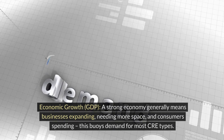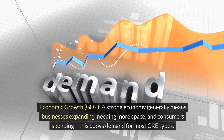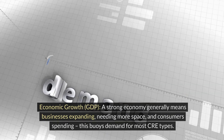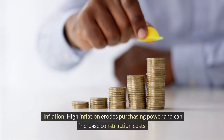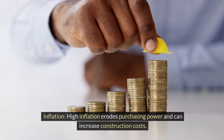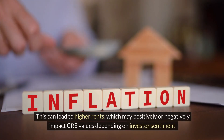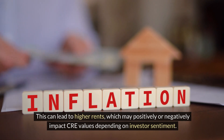Economic growth and GDP: a strong economy generally means businesses expanding, needing more space, and consumers spending. This buoys demand for most CRE types. Economic downturns have the opposite effect. Inflation: high inflation erodes purchasing power and can increase construction costs. This can lead to higher rents, which may positively or negatively impact CRE values depending on investor sentiment.